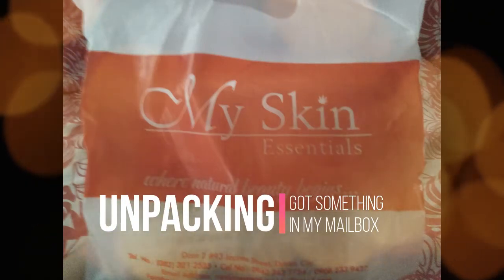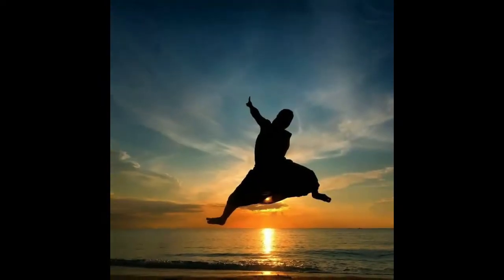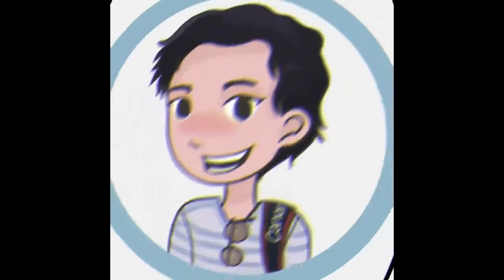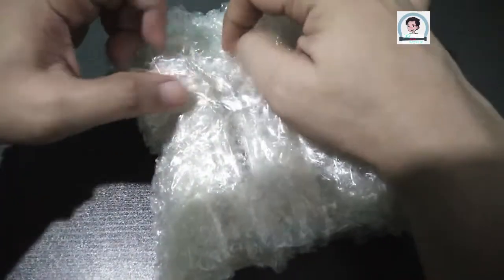I got something in my mailbox. Hi guys, welcome to Joy of the World! A few days back, I was looking for a toner for my face and I'm very thankful to MySkin Origins because they sent me something at home. This is our first time to unpack something on our channel. Thank you very much, MySkin Origins!